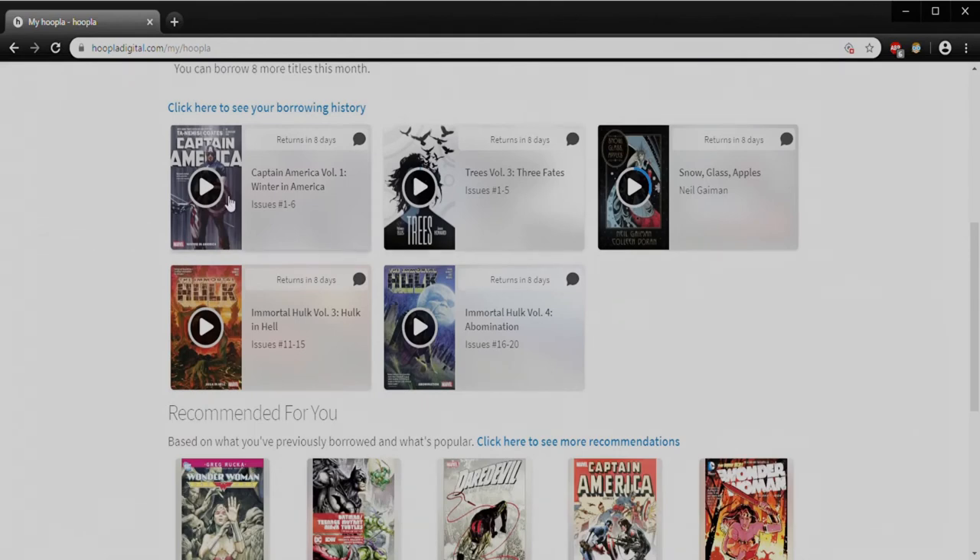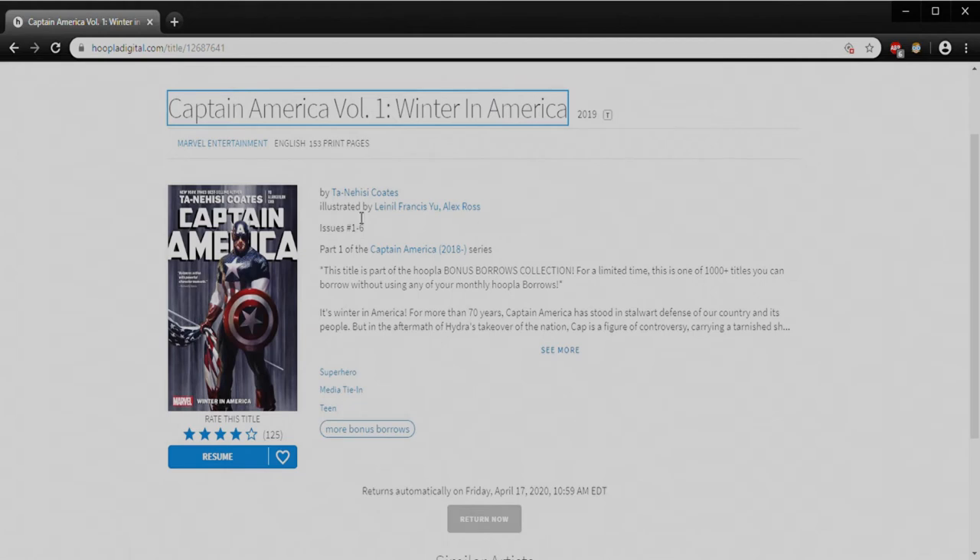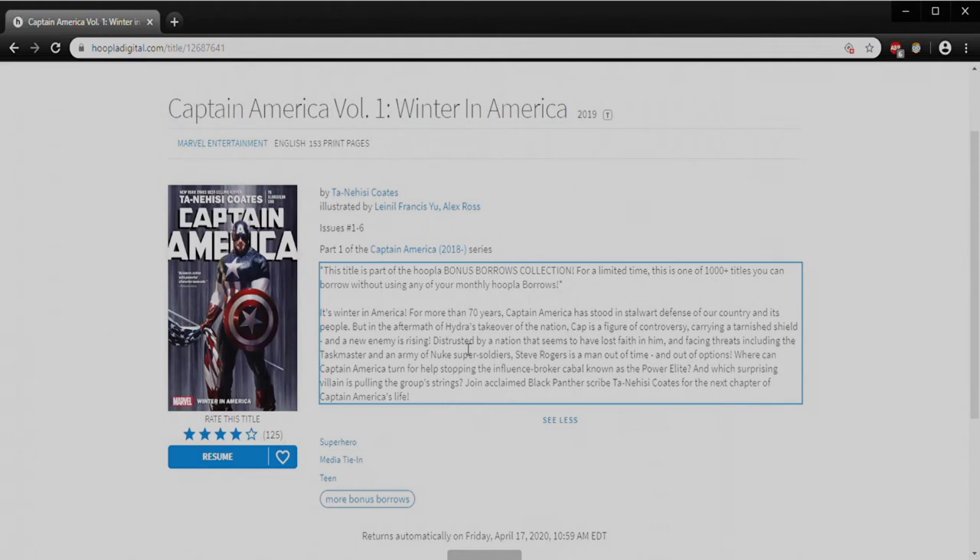In my current borrow history you'll see that I have Captain America: Winter in America Volume 1. This one came out in 2019, it's rated T for Teen, it's by Marvel Entertainment. If I click on that I can see other things by Marvel. It's in English, it's 153 pages. This information will be available on any of the preview screens — so if this was a movie it would tell me the publishing company, the director, the stars of the movie, and the total runtime. In this case this one was written by Ta-Nehisi Coates, illustrated by Lilian Francis Yu, and Alex Ross did this cover. I can also see more — these brief outline areas are available for most items within Hoopla's collection if you want to know a little bit more about it.